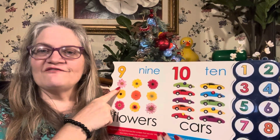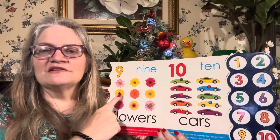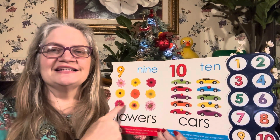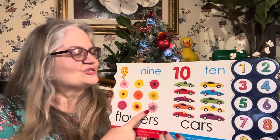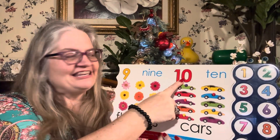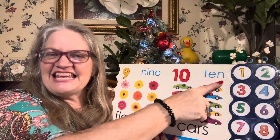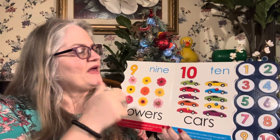And then we have ten. A one and a zero is a ten. Ten. That's number ten. T-E-N spells ten. Ten. This is sign language for ten — you wiggle your thumb.